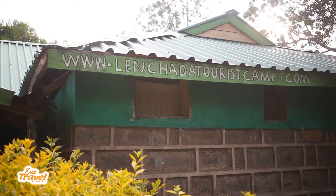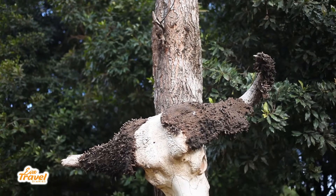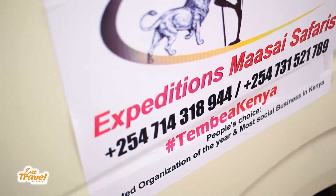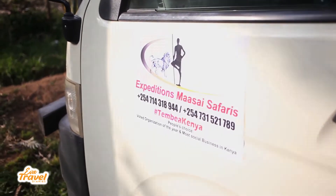Good morning! It's 6:30 in the morning and we are ready for a game drive today. This game drive will take the whole day — this is the second day here. I'm so tired, my eyes are puffy, but it's adventure and I love it. See you there.